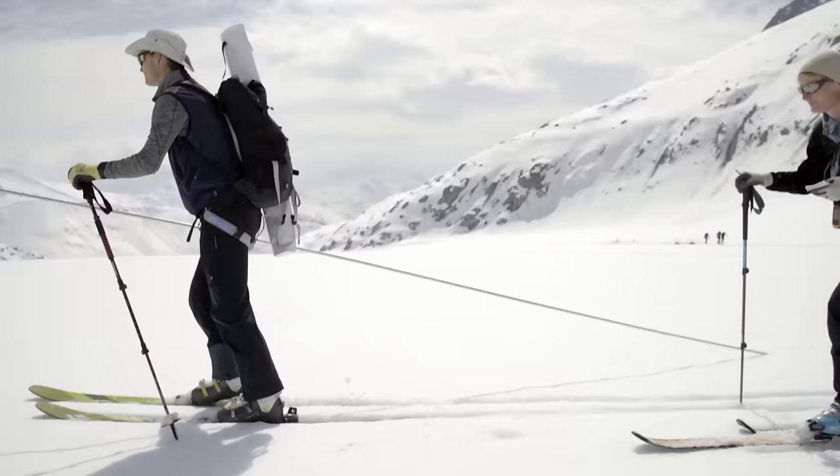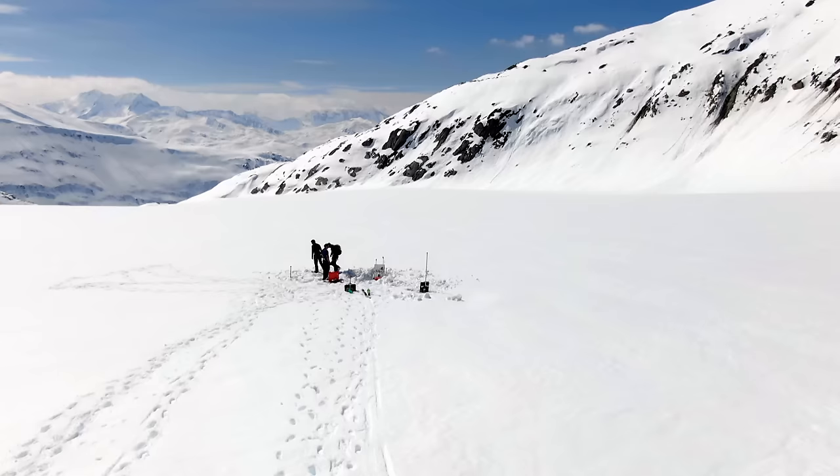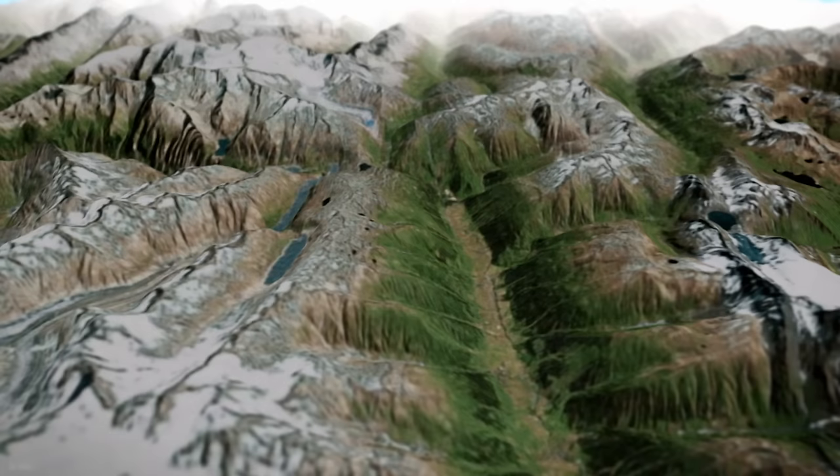And when the glaciers are gone, which we expect by the end of this century at least to a large extent, then it could really be a problem that we have too little water in the dry summer months, here in Valais, but also further downstream. In October, the scientists will return to the glacier to measure how much ice has melted over the summer.